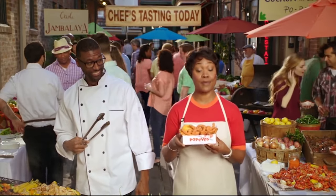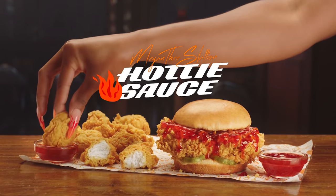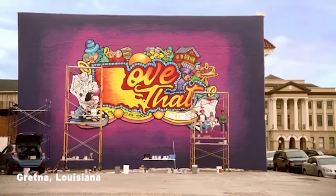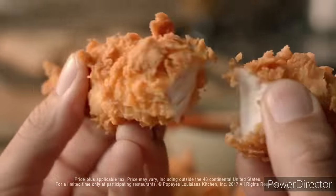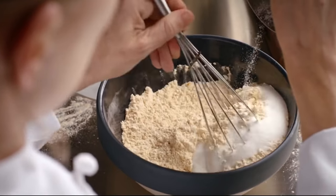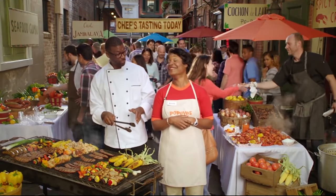Popeyes is no one-trick pony — their popcorn shrimp is a definite showstopper. Picture this: you're at Popeyes, you don't want chicken, and you're kind of hungry but also kind of full. Have no fear — popcorn shrimp is here. Order a quarter pound of crispy golden fried popcorn shrimp. Tiny shrimp coated in deep-fried batter in a bite-sized format, ready to be enjoyed.